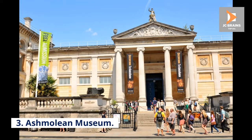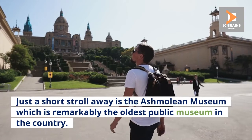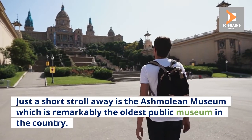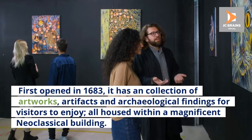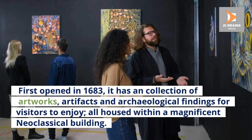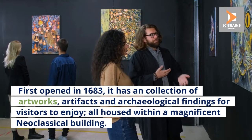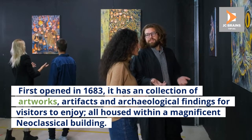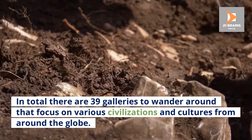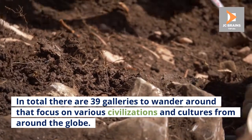Number 3: Ashmolean Museum. Just a short stroll away is the Ashmolean Museum, which is remarkably the oldest public museum in the country. First opened in 1683, it has a collection of artworks, artifacts, and archaeological findings for visitors to enjoy, all housed within a magnificent neoclassical building. In total there are 39 galleries to wander around that focus on various civilizations and cultures from around the globe.